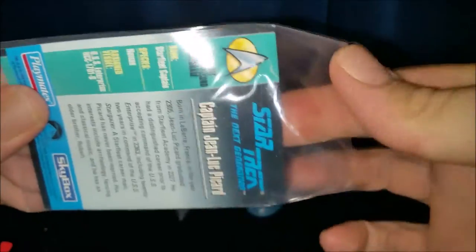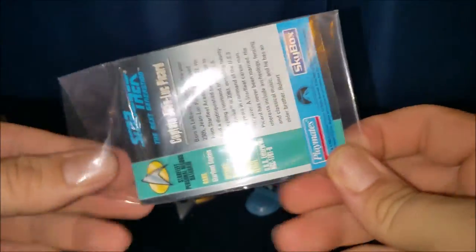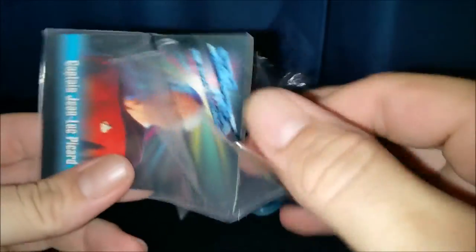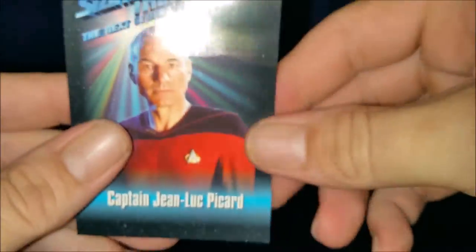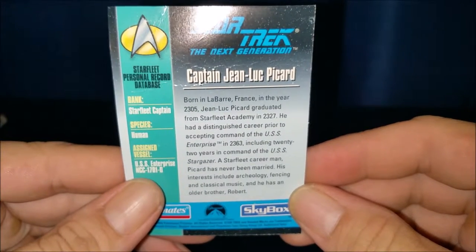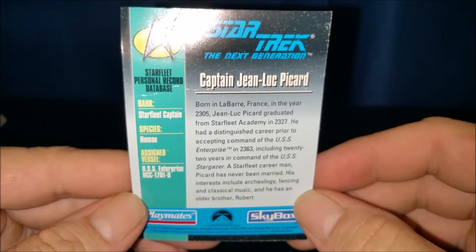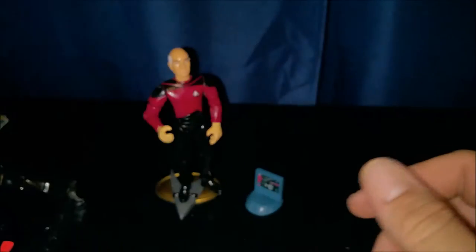I just want to make sure to keep this piece of tape out of the way — make this easy to get out without bending the card. The corners of the card keep catching. There we go. So, Captain Jean-Luc Picard, Star Trek: The Next Generation. It looks like it's just got a little bio of the character: species human, assigned vessel, Captain of the USS Enterprise NCC-1701-D. That's pretty cool. We'll put that with the rest of the collector's cards that I get from toys.